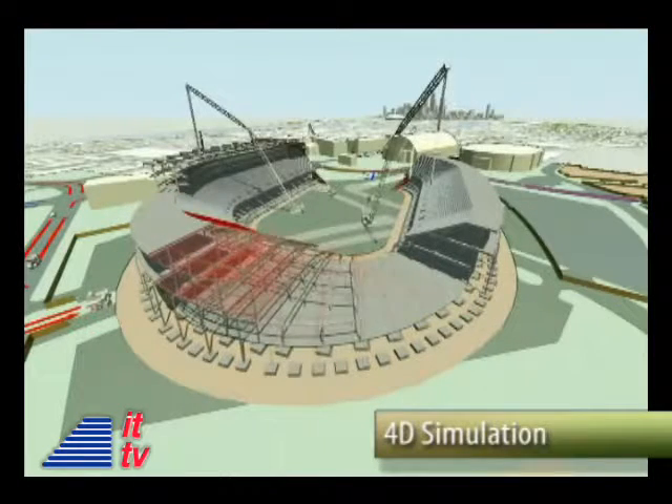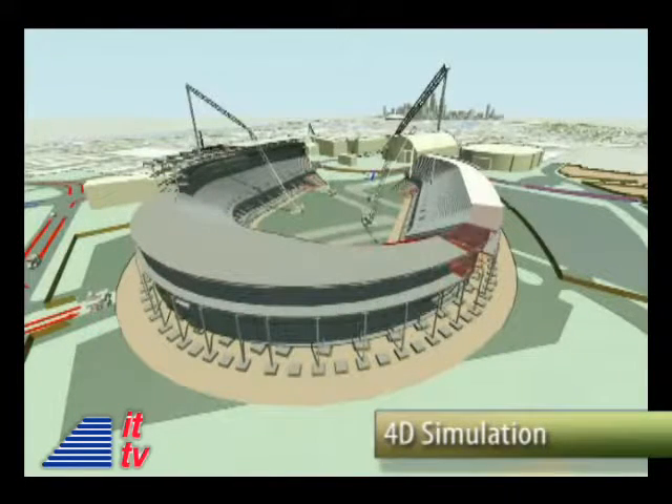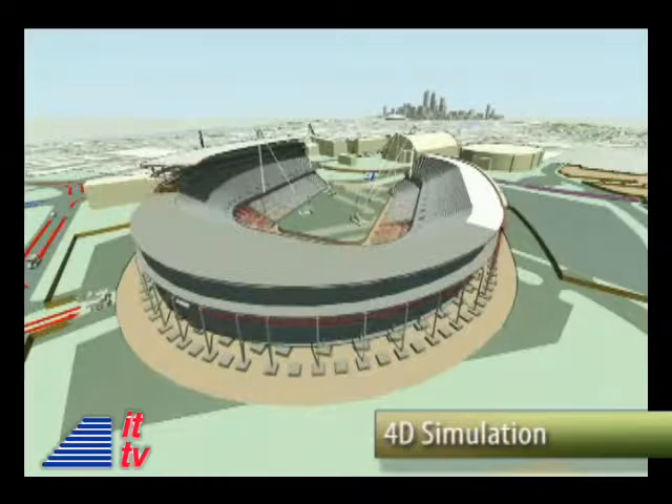So 4D is basically adding the element of time to 3D computer models — it's the fourth dimension. Just imagine time-lapse photography where we have a webcam on a project site taking pictures over the course of the construction period. You can see the building going up, all the activity. But that's after the fact. So 4D is planning it virtually — you do the same thing before you even start construction; you can watch it being built.